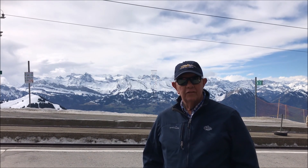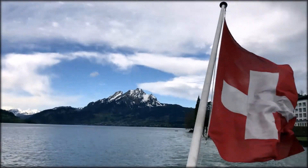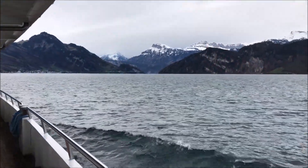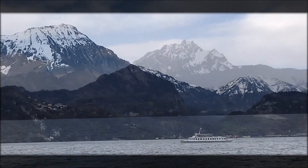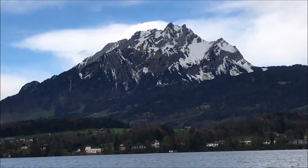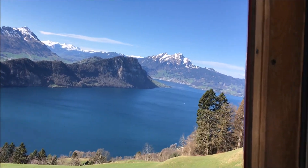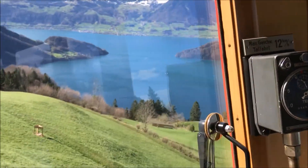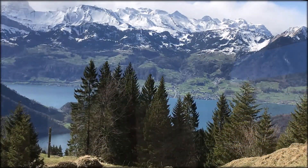We floated across Lake Lucerne and rode the cogwheel train up here to Mount Rigi. The views are just spectacular.